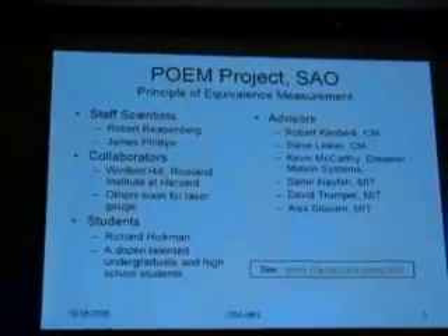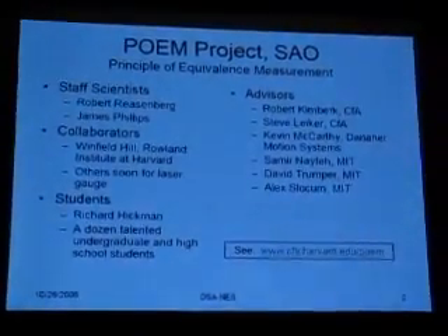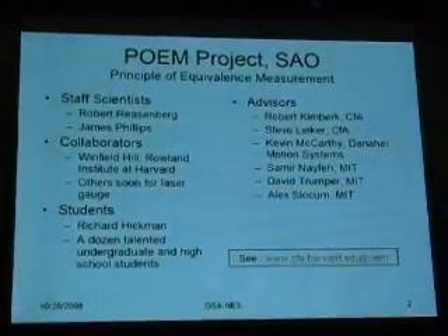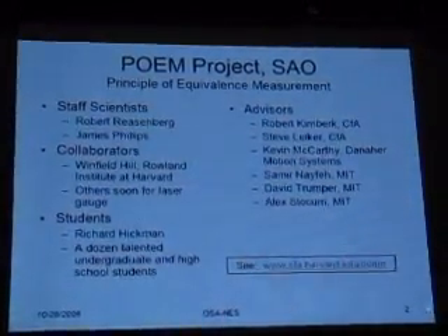The next slide is the group of people working on this experiment with me. My colleague is Bob Riesenberg, and we've been fortunate to discuss the experiment with and have substantial help from many people over the years, some of whom are listed on the slide and the rest are listed on our website.